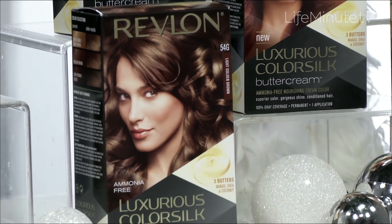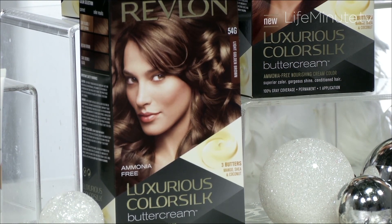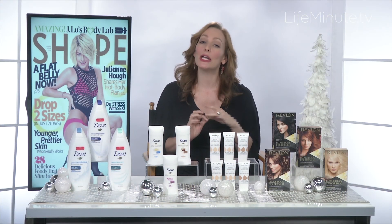What is so fabulous about it is that instead of causing damage, which hair color can typically do, it actually repairs hair with their triple butter complex, which includes mango, shea, and coconut.